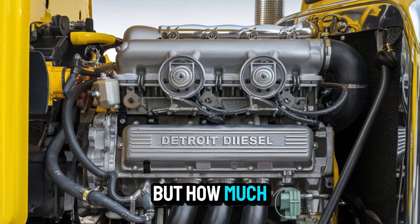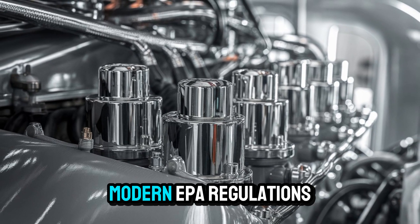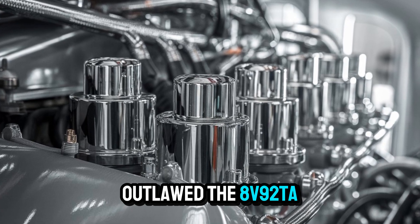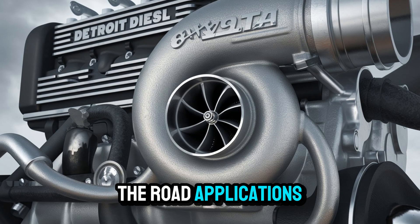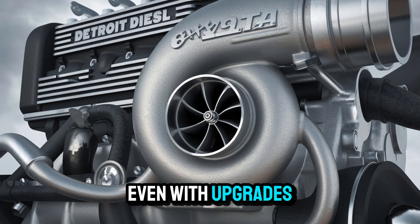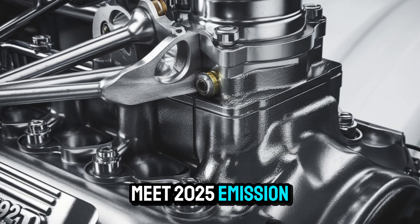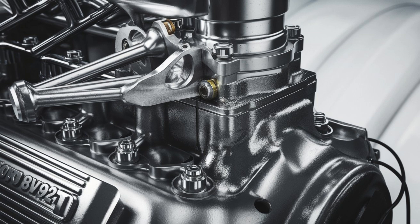But how much longer can that statement be heard? Let's talk emissions. Modern EPA regulations have all but outlawed the 8V92TA in city fleets and most over-the-road applications. Even with upgrades, it's tough to make an old two-stroke meet 2025 emission standards. It's the Achilles heel of an otherwise indestructible legend.